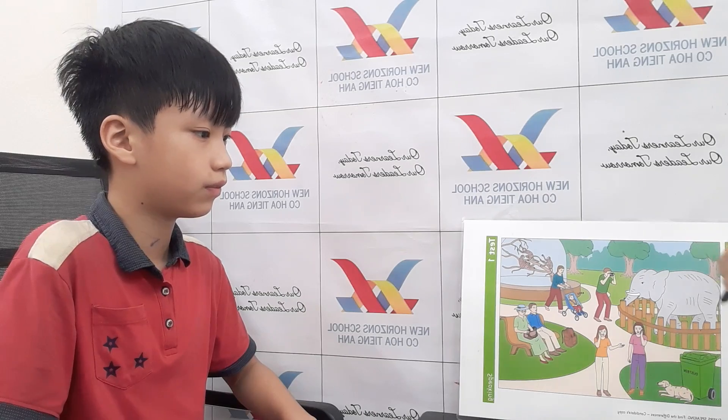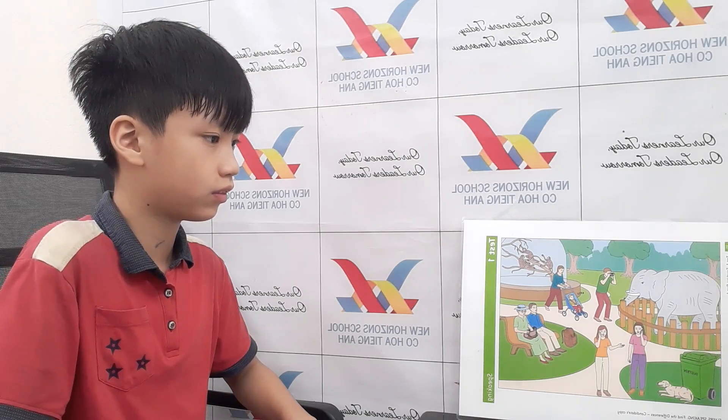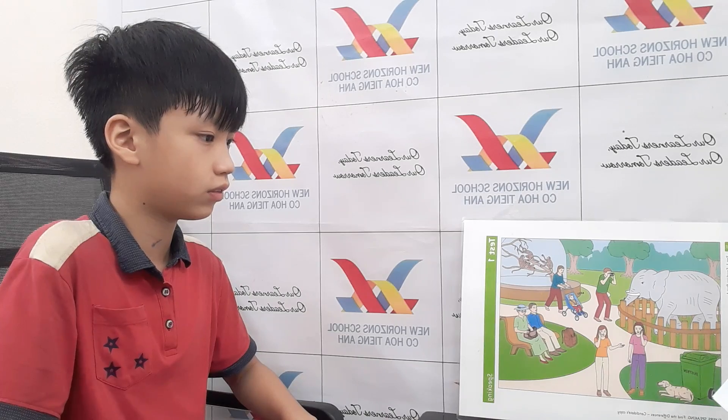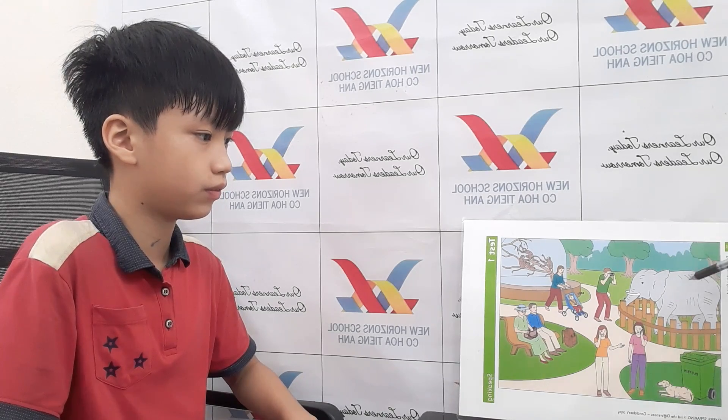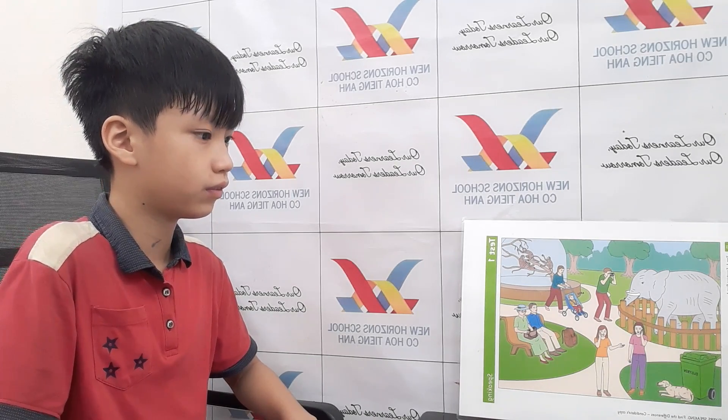Part one. There are two pictures, right? My pictures are just about the same as yours, but there are some different things. For example, my picture has two elephants and your picture has one elephant. First, I'm going to tell you something about my picture, and then you tell me how your picture is different.